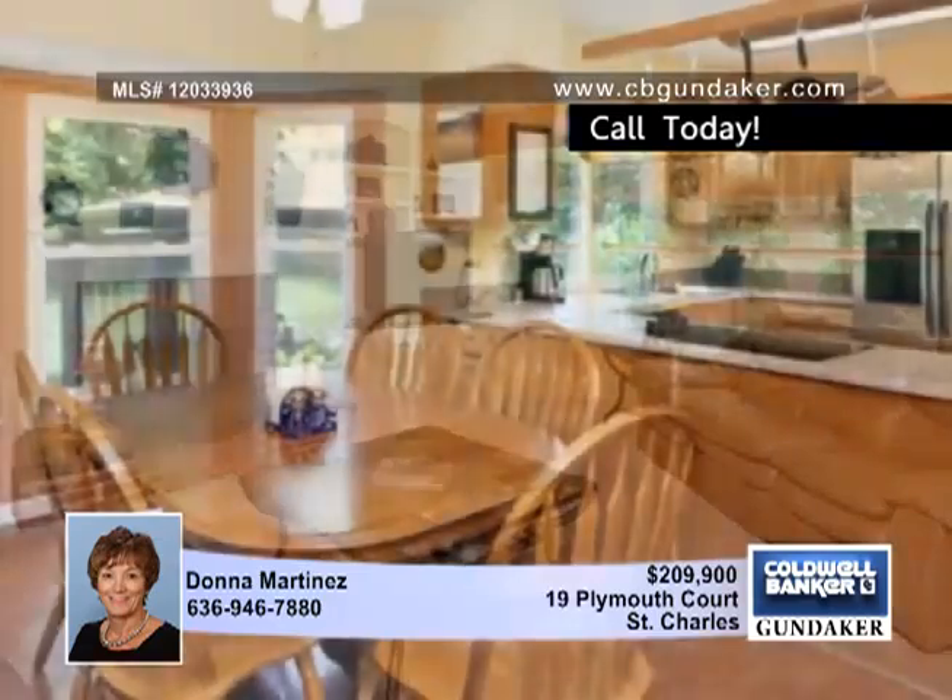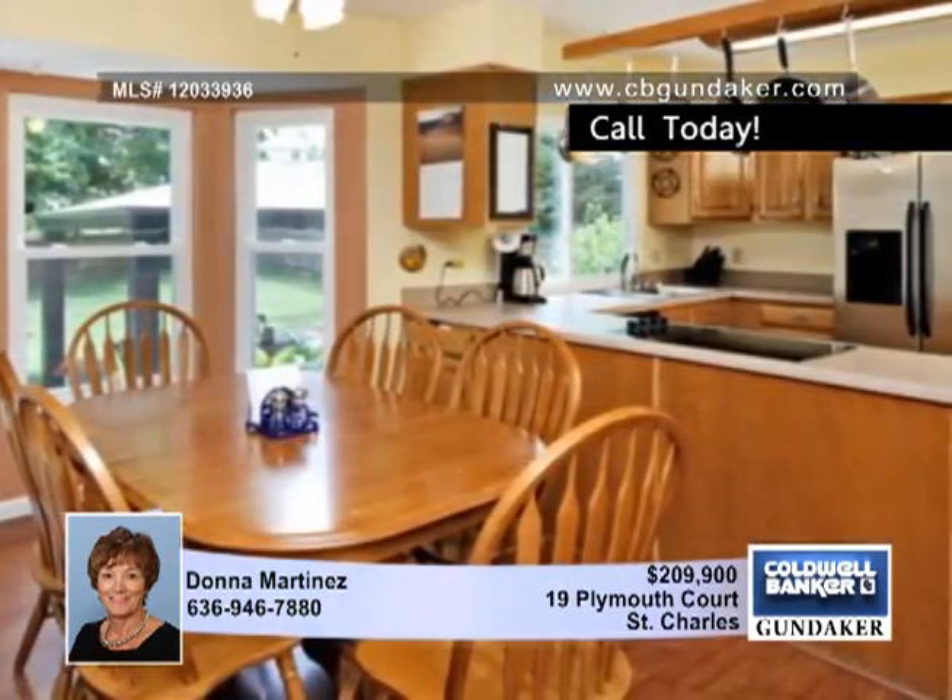The open floor plan moves into the breakfast room with a second bay window. The kitchen has newer appliances, and the master bedroom suite has a coffered ceiling, a walk-in closet, and a remodeled bath.